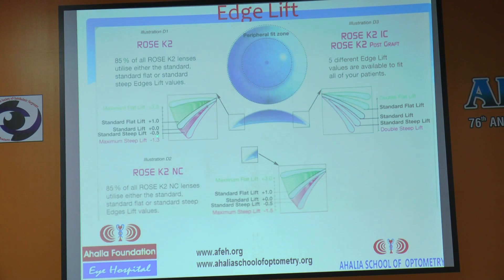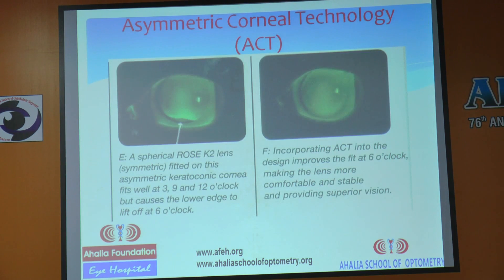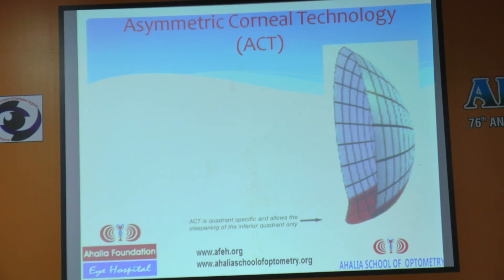There are four varieties of edge lifts available for all designs: standard lift, standard flat, and standard steep. There is also another feature of Rose K — Asymmetrical Corneal Technology (ACT). If the cone is steeper inferiorly, the lens may lift at the 6 o'clock meridian. With ACT, the company uses a quadrant-specific design that steepens the inferior quadrant of the lens to correct that lift, as you can see in the picture.